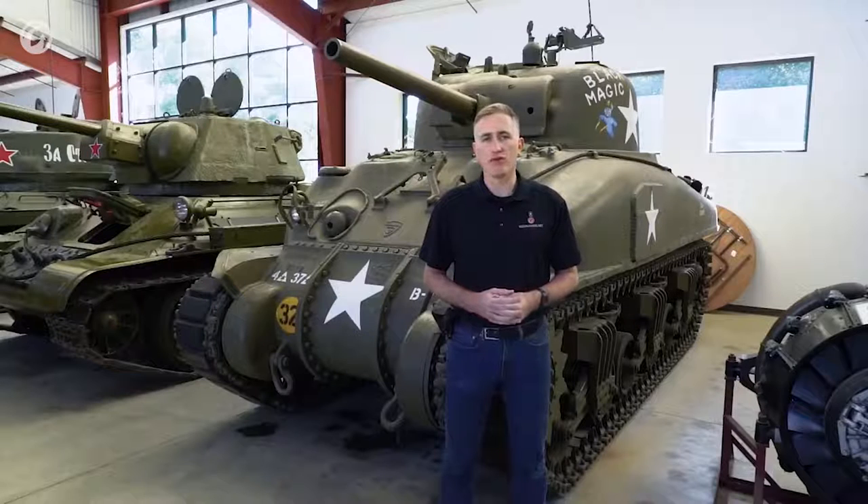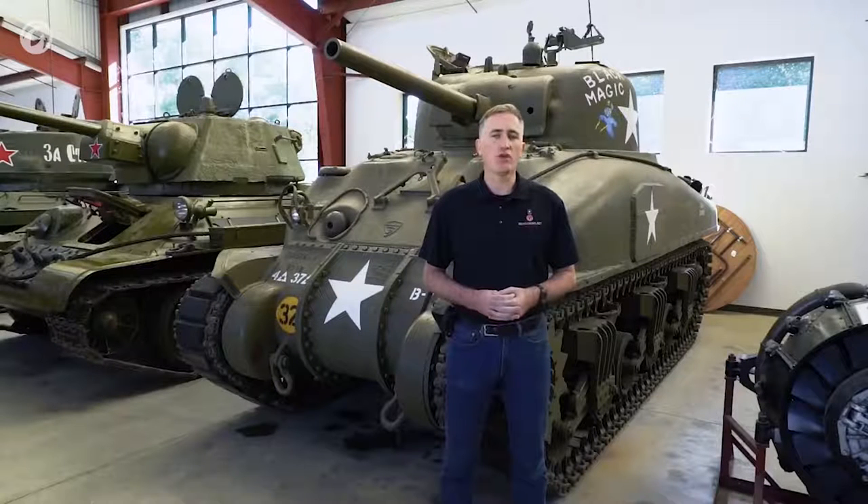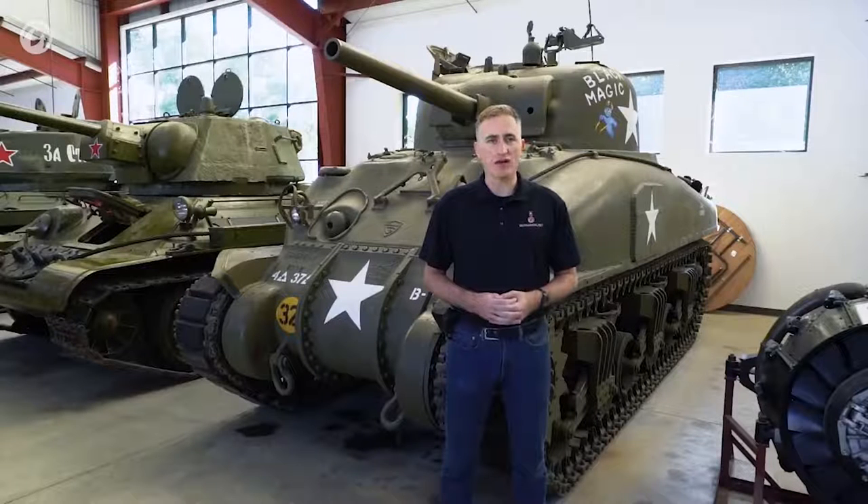The first of the production M4A1s was built at the Lima Locomotive Works in February of 1942. This was sent to Aberdeen Proving Grounds to work out some of the bugs. They were built to a British contract. The second tank was sent to the United Kingdom for testing. It was named Michael, possibly after Michael Dewar, the head of the British tank mission in the US. That tank can still be seen today at the Tank Museum in Bovington, still in a shiny gloss green with the fixed forward-firing machine guns.